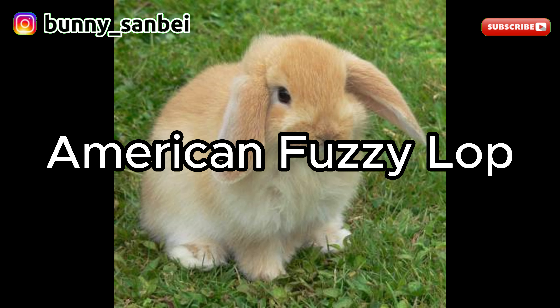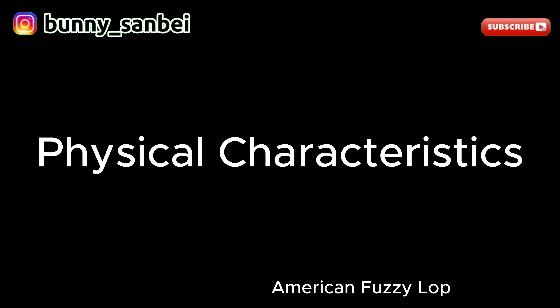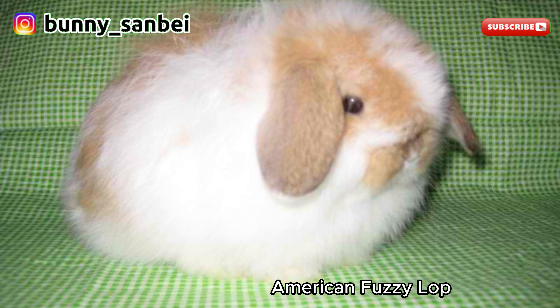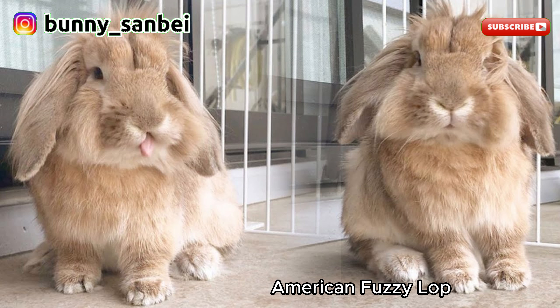American Sable Rabbit. The American Sable Rabbit is a domestic rabbit breed known for its rich sepia brown coat and friendly temperament. American Sable Rabbits are considered a medium-sized breed, typically weighing between 7 to 9 pounds, or 3.2 to 4.1 kilograms. The most distinguishing feature is its coat, which is a uniform sepia brown color. The coat is dense, short, and glossy. They have a well-proportioned and graceful body shape with a rounded appearance, and medium-sized upright ears.